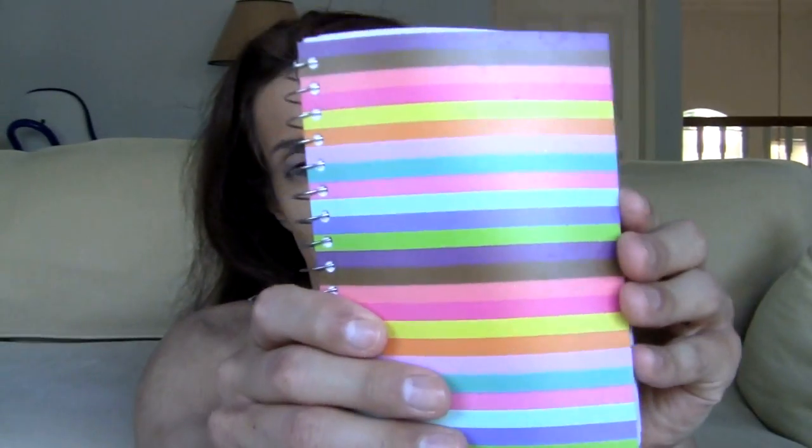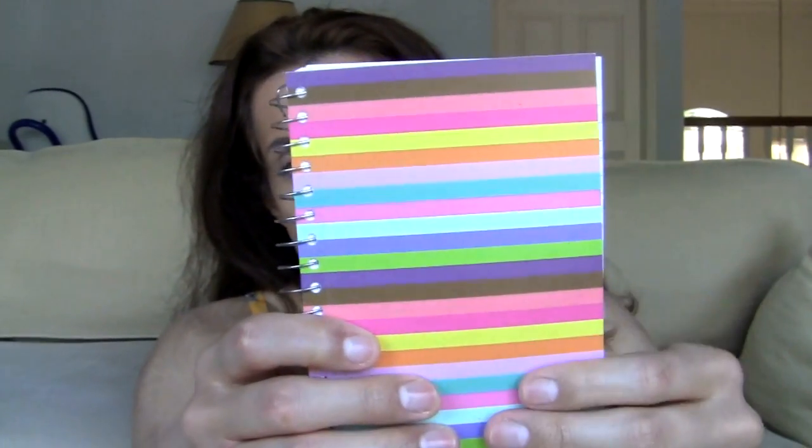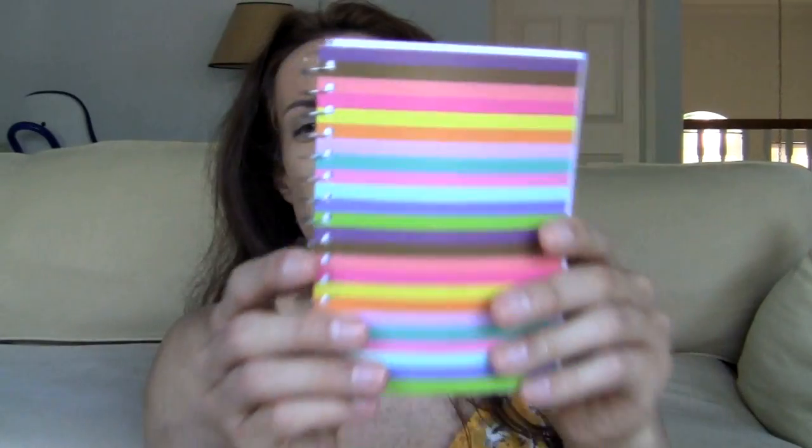The next thing I got is not Halloween-ish — another one of these notebooks. They're just so cute. I love it, it's so handy-dandy. I love the color and the stripes. So I got another one of these little cute notebooks, and it's by the brand Jot. You guys know when it comes to school supplies, Jot has a hookup. I like the little paper.